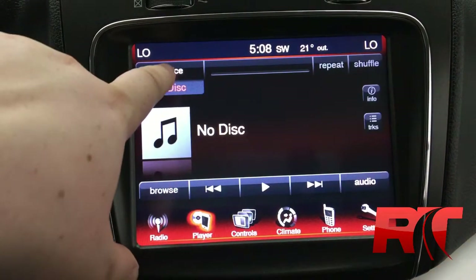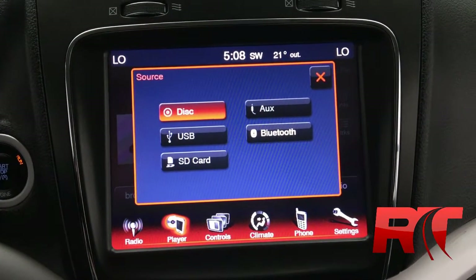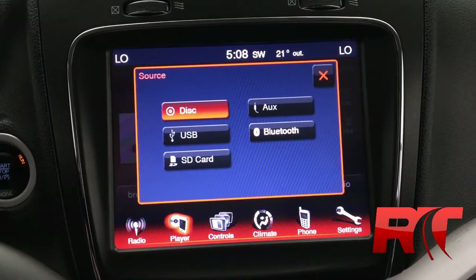You do have a CD player, which is becoming a little more rare. You also get USB, an SD card slot, auxiliary hookup, and Bluetooth streaming.